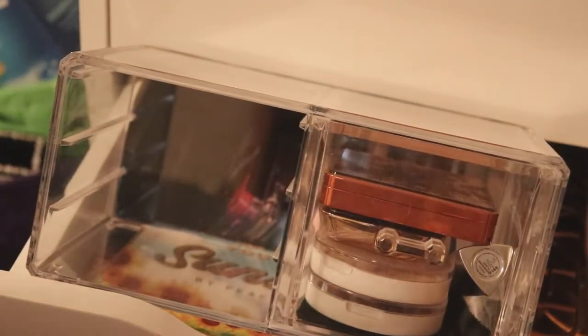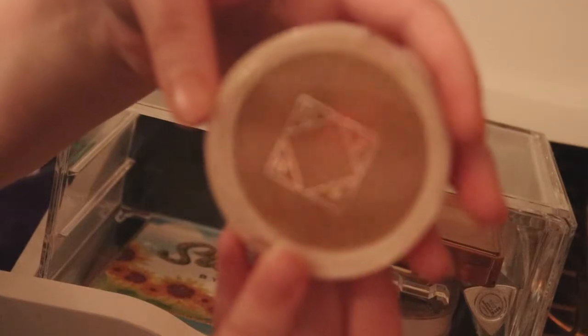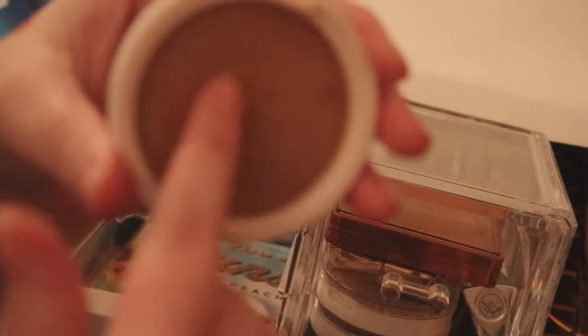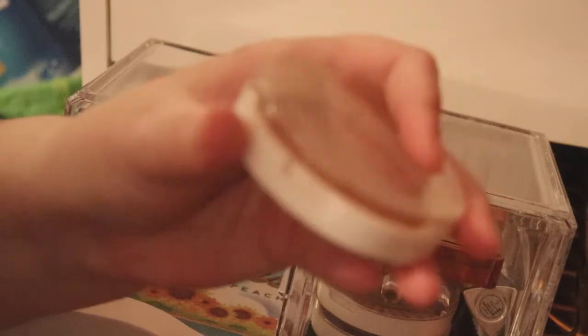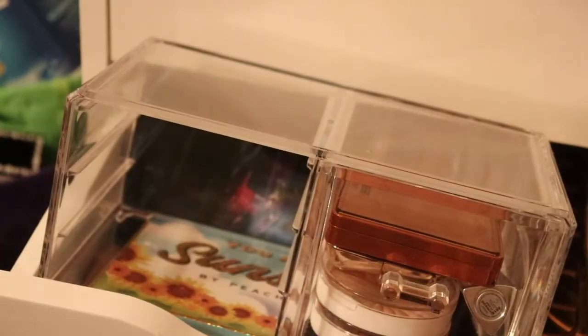I don't have many bronzers but I'm going to choose this one in the shade Americano — I got it in one of my Ipsy bags in March. There's a little dent in it and I can almost feel the bottom when I press down. I really love this bronzer and I want to pan it so badly.